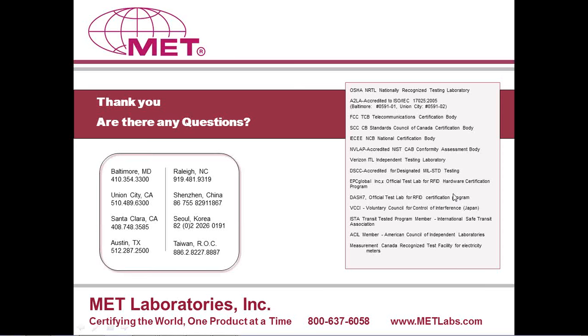That looks like about it. Thanks, Rick. If you have additional unanswered questions, please contact us via phone or email. Tomorrow we will send a follow-up email that will include a special offer and a link to the presentation. That concludes our webinar. Thank you for joining us today.